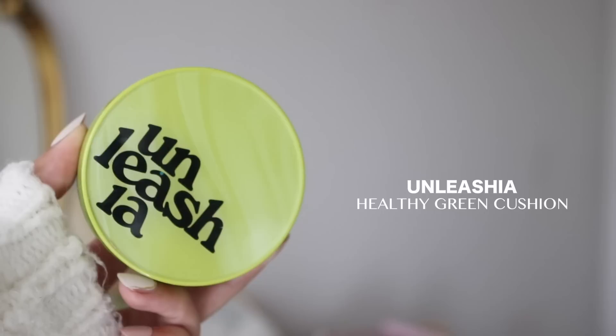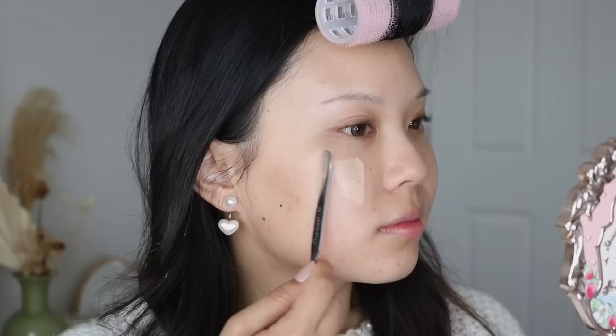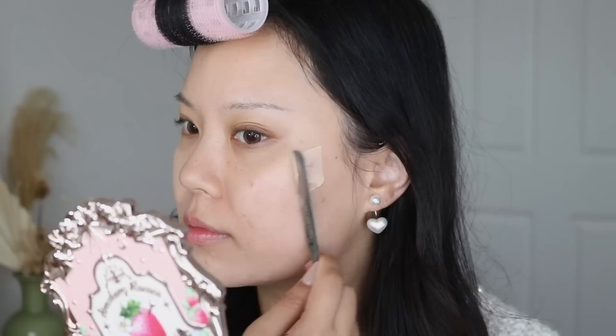For my complexion, I would repurchase the Unleashia Satin Wear Healthy Green Cushion in number 23W. This has been my favorite recently. What I do is take some product out with the spatula, scrape it off, put it on the back of my hand, and tap it in with the puff. The finish of this is just so pretty — it's not too matte, not too dewy. It's the perfect satin finish.